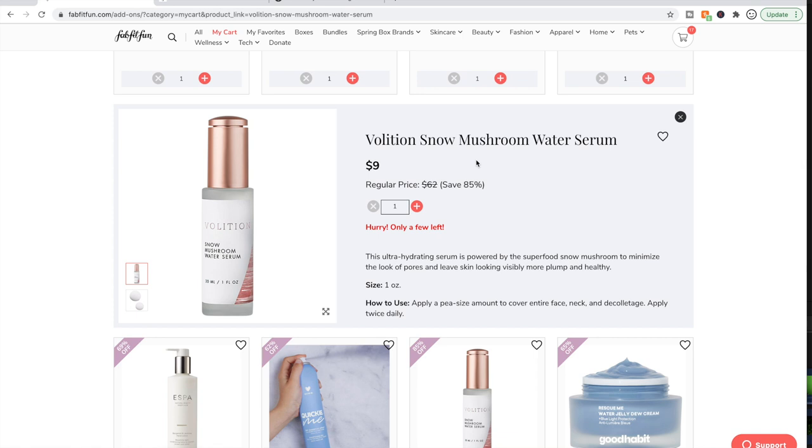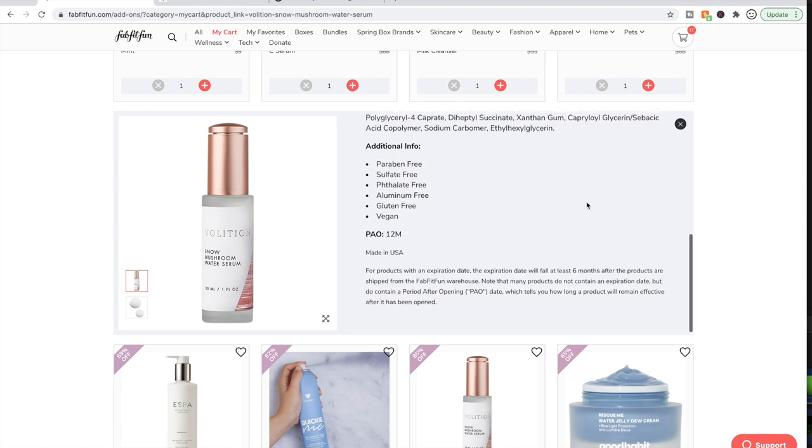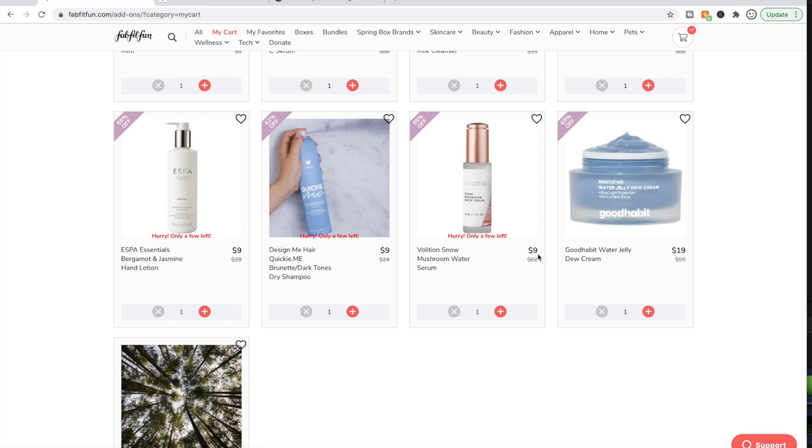Then there's the Volition Snow Mushroom Water Serum. This has about four stars on Sephora — it's a clean beauty line with clean ingredients, cruelty-free. People are saying really good things about it. It is for dry or normal skin; it's not really recommended if you have oilier skin — it's very hydrating. Some people say it has a little funky smell while others don't smell anything, so that's a toss-up. But everything I've seen on the forum, people are saying really good things, and at this price — $62 retail for $9, 85% off — that's a really, really good discount.